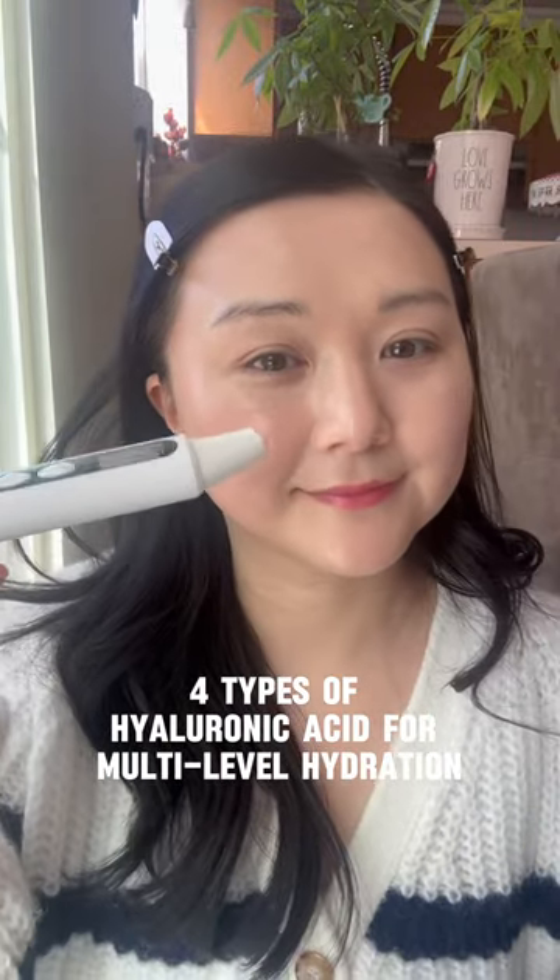With four types of hyaluronic acid, it delivers long-lasting multi-level hydration. Just look at this glow.